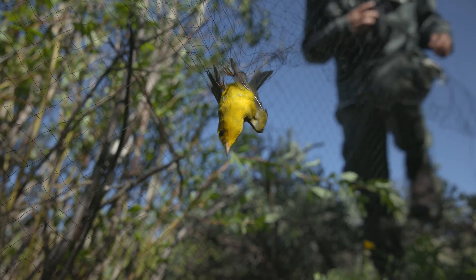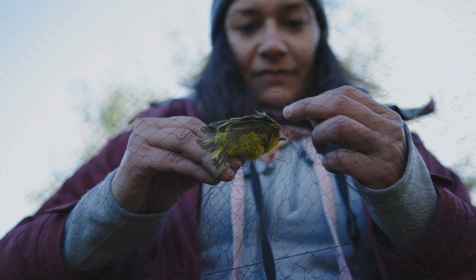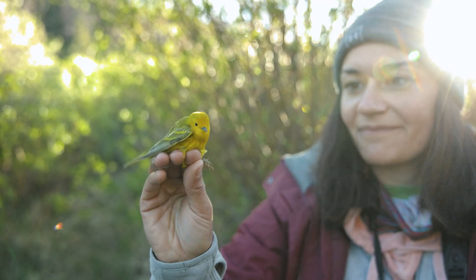After you have a bird in the net, you reach down, grab the bird by the legs, untangle the legs first, then the shoulders, then the head, and put them into these little cloth bags. It helps them not to stress out too much. And we take them back to the table.